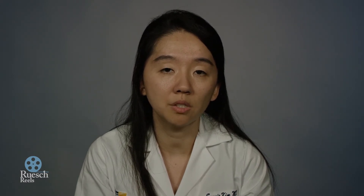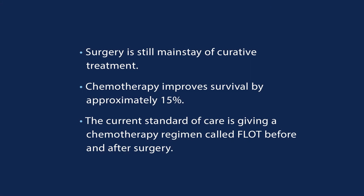The current regimen we use is called FLOT — a combination of 5-FU, oxaliplatin, and docetaxel. This is given four times before surgery and four times after surgery.